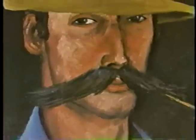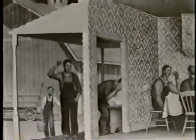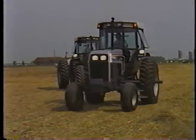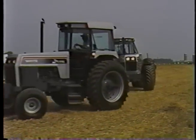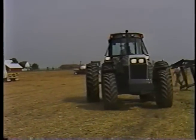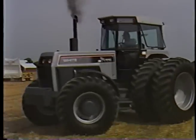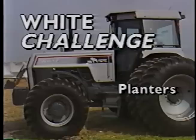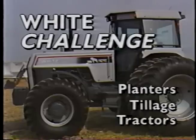White New Idea Farm Equipment Company is here to help farmers meet that challenge, to help them adapt to change. We're here to manufacture quality farm equipment which will help farmers succeed in agribusiness today. In 1990, we went on the road to introduce impressive new products in the White New Idea Farm Equipment lineup. We called this the White Challenge and introduced new planters, new tillage equipment, and new tractors.